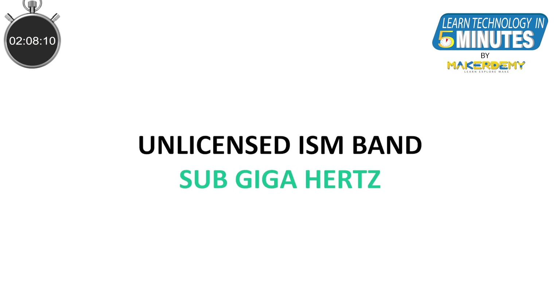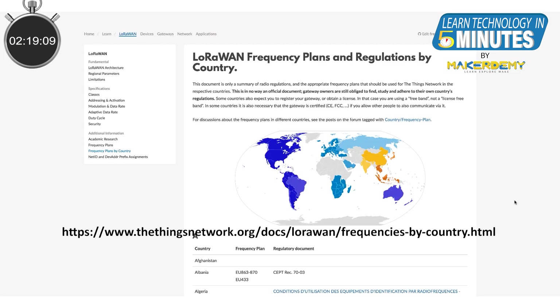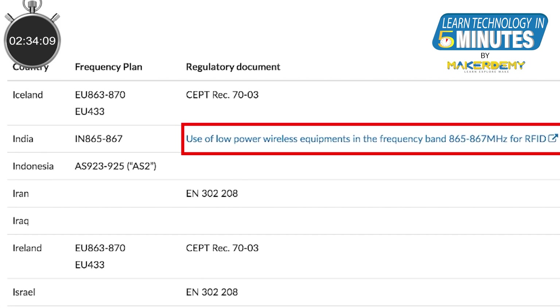LoRa operates in the unlicensed ISM band in the sub-Gigahertz frequency. This means that you do not need any license to transmit data via the LoRa technology. The actual frequency of this sub-Gigahertz ISM band for LoRa varies from country to country. You can find out the frequency band in which the LoRa network operates in your country by clicking on the link. For example, in India, it is 865–867 MHz.